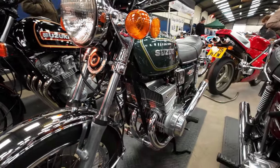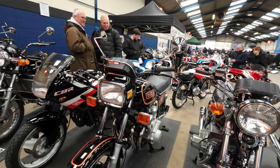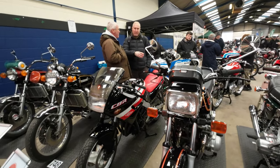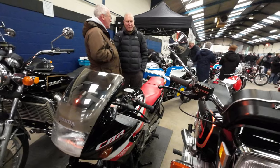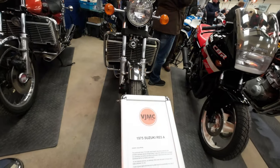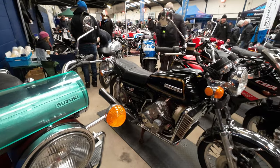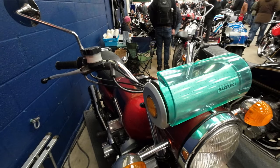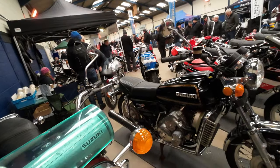76 GT550. 81 GSX750 - kind of the time when four strokes were all taking over from the two strokes. There's a 1986 CBR250F there. Hey look - Zuki Rotary, 1975. In fact there's two Rotaries here together - a black one there. You notice that Rotary there has got the standard clocks, but this Rotary here has got the round clock - they went a bit carried away with the design. I wonder if you could still get parts for those engines.